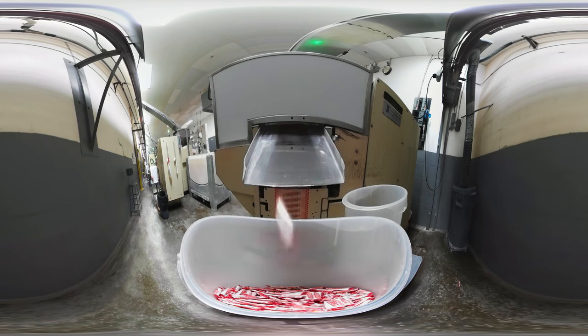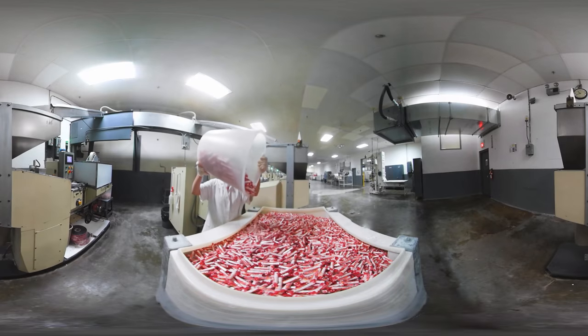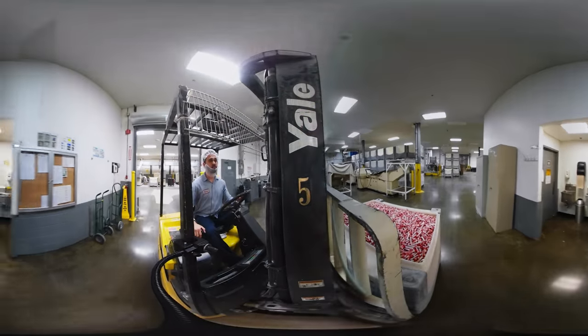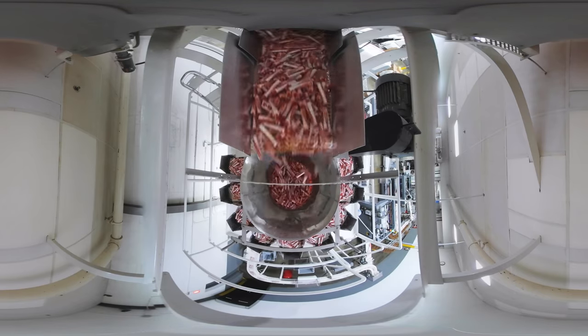The rolls are shot out of the wrapping machines into buckets. We dump those buckets into larger bins. The bins are taken via forklift into the packaging area where they are hoisted up high so that the rolls can be gravity fed into the bagging machines.